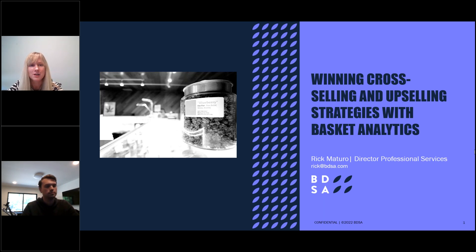Over the next 30 minutes we hope to demonstrate the value of basket analytics for both brands and retailers, and walk you through enhancements that BDSA has recently made to our basket analytics product — including more granularity and the ability to isolate and compare baskets at the brand portfolio, brand, and even product level.